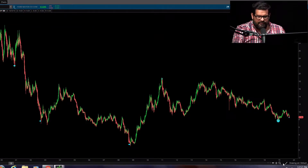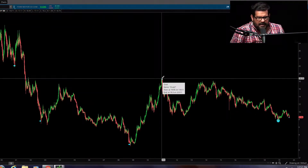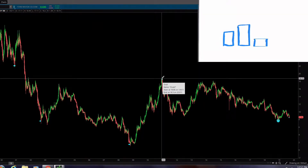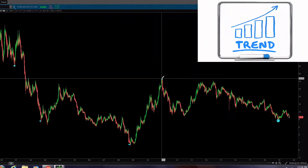All right, here we are. We're on Ford. We're going to review it from last year. We bought December 26, and the reason we bought it is because trend. Everybody knows we're a trend fan. So first we're going to find trend — we're going to find out what trend is telling us and what we should be doing because of trend.